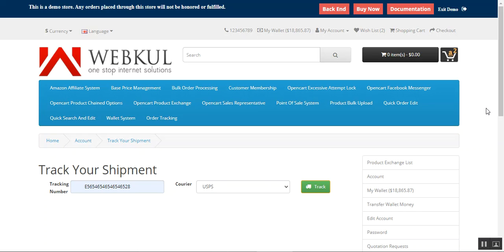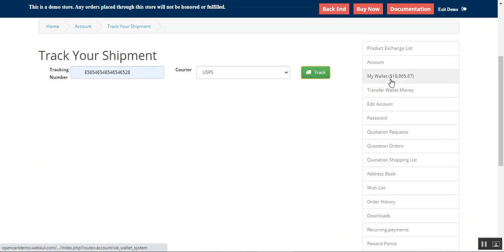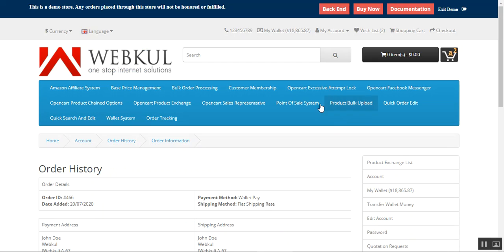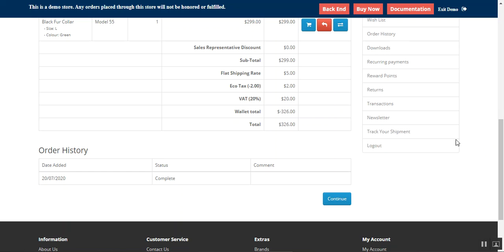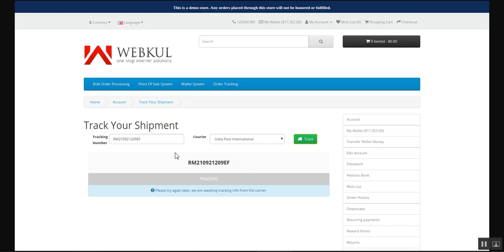Here you have the shipment details and you can check exactly where your shipment is right now. As an example, let's go to the order history for the customer account — here I have order ID 466. After the tracking number has been added from the backend panel by the admin, I'll have the details of that particular order under my account panel itself and I can check the tracking details.